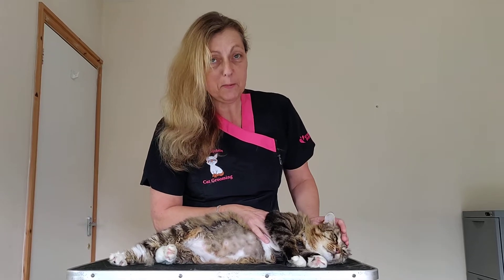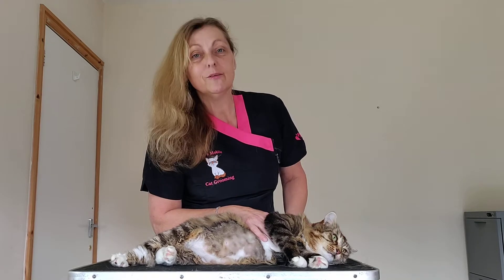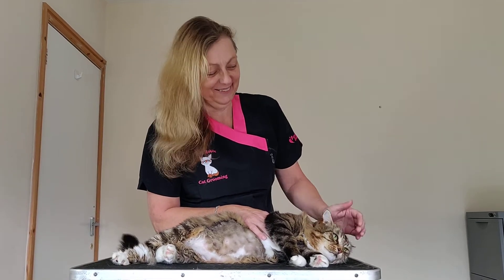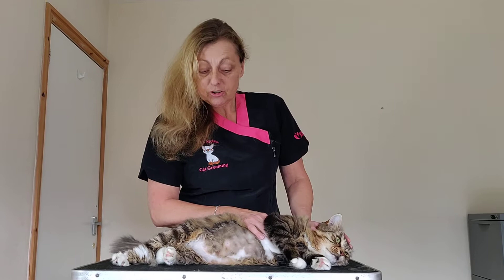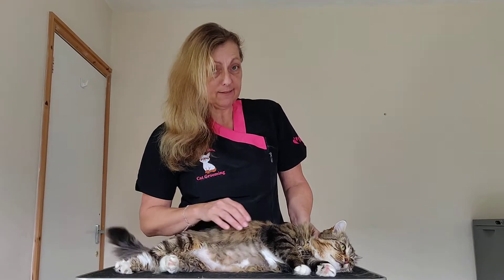Hi, this is Jan from Jan's Mobile Cat Grooming. This is Sassy. She's our 11 year old long-haired tabby and she's very vocal. She's a lovely pussycat but she knows her own mind and she does get a knotty belly, and because she's on the larger side and she likes to go outside,